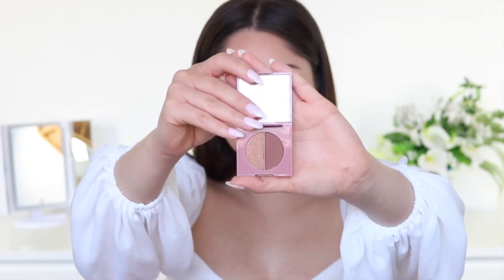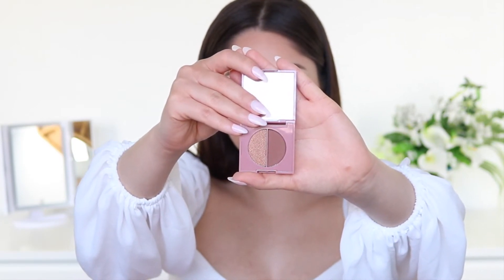Lastly in the Glam Bag, I got this eyeshadow duo by the brand Love You First. It has a really nice brown shade and a really beautiful bronze shade. This is really cute — I like that it's colors I would wear on the daily.